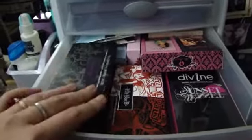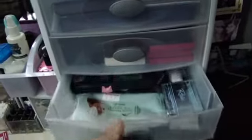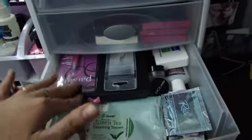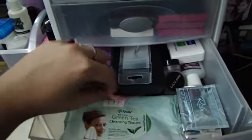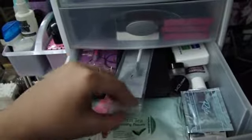Over here are more palettes — Kat Von D palettes, my Sleek palettes, Too Faced, brush guards back there. Down here are face wipes, which I'm running out of, some backup tweezers, and empty boxes, a different-million-color palette — but it's not BH Cosmetics or anything — a Sonia Kashuk angle eyeliner, and randomness in here.